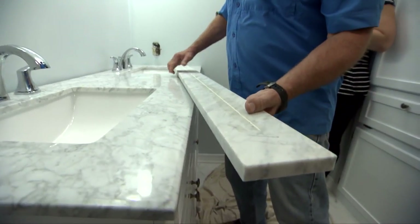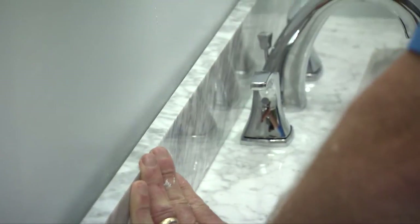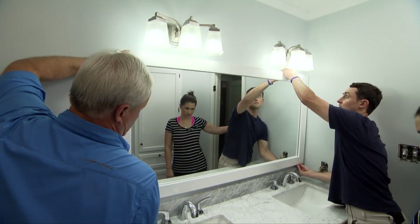Danny notes that having two sinks in his childhood bathroom was great since he shared it with his sisters. To finish off the vanity, the backsplash is installed and the new mirror is set in place.